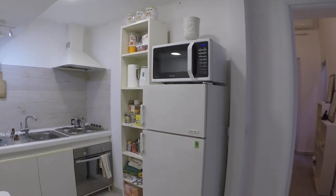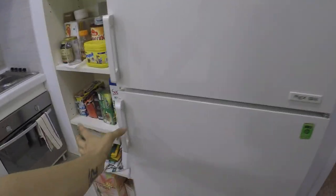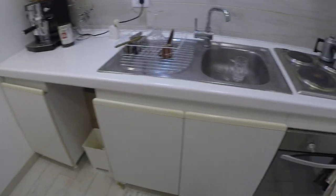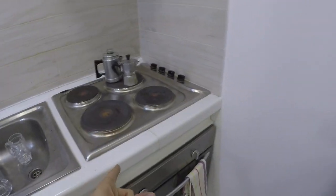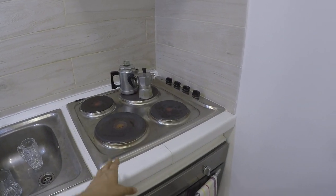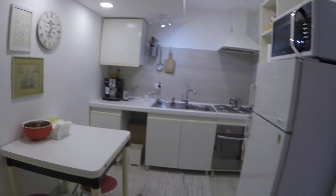Here we have the kitchen. We have the microwave, the fridge is over here, and here we have storage — as you can see it's fully equipped, it has everything you need already. We have an electric stove and oven, and a very useful nice coffee machine.